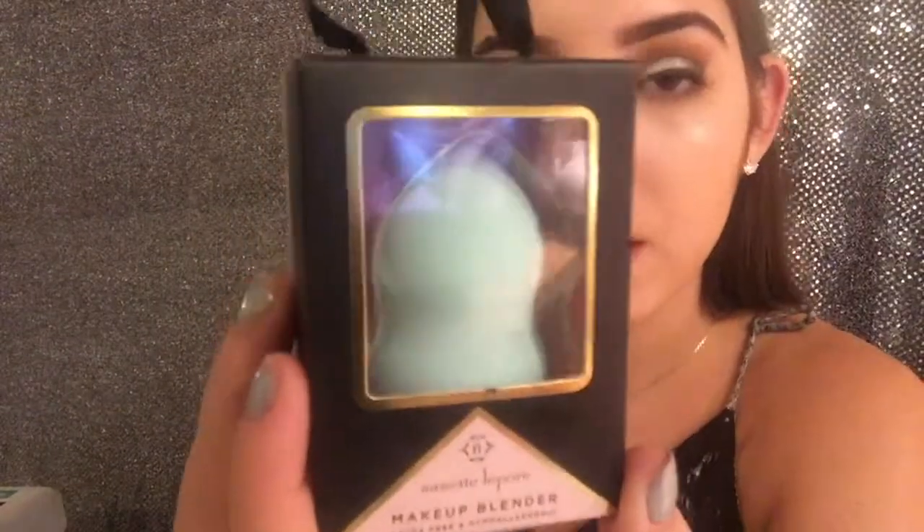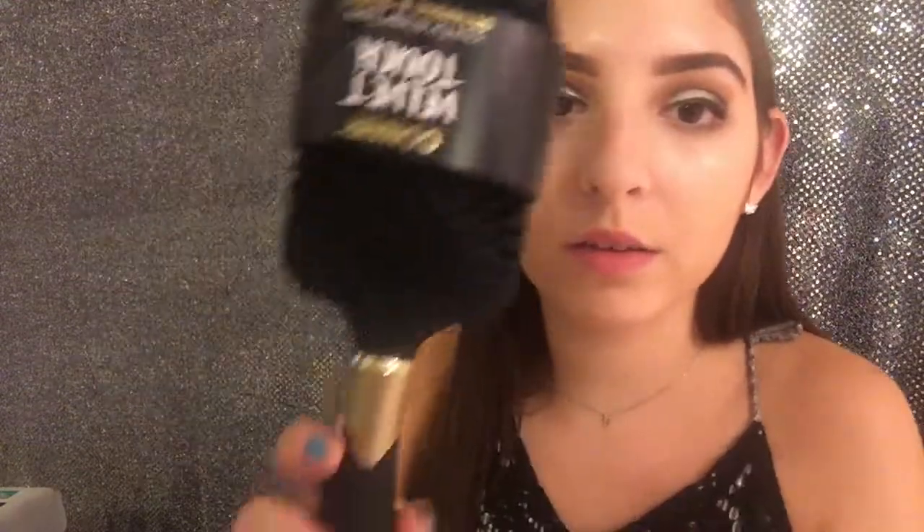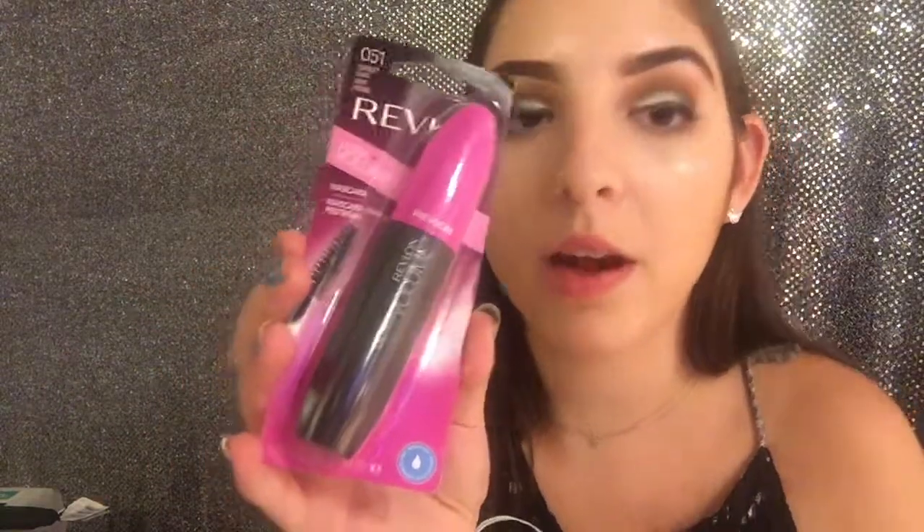Those other makeup items were from Target, but also from Marshalls I got this Nanette Lepore makeup blender in aqua mint color — only four dollars. Then also from Marshalls I got this Conair Velvet Touch hairbrush in black and gold for four dollars. Then I got two different mascaras: the Revlon Ultra Volume mascara in black, which is waterproof, and the L'Oreal Voluminous Butterfly Sculpt, also waterproof and four dollars.